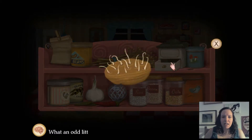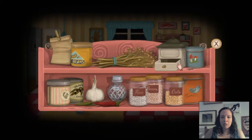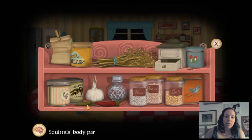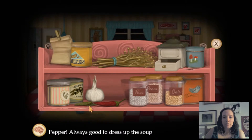Oh, it opened. What is that inside? What an odd little thing — it looks like a seed. Gross. I wonder who Mush is, because he owns all the mushrooms. Squirrel's body parts? I don't want to know. There is garlic — there are no vampires. Pepper, always good to dress up with soup. I won't take somebody else's food — not all of it, anyway.